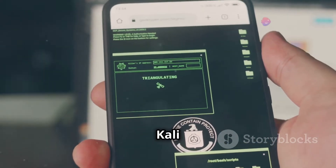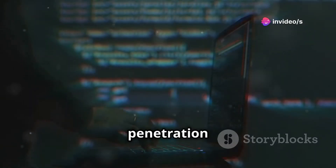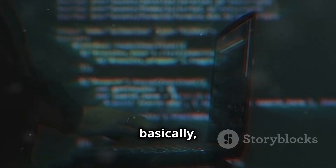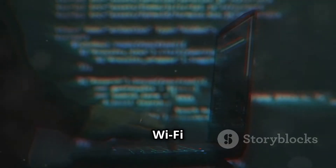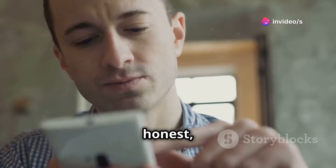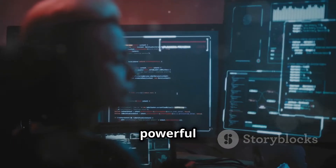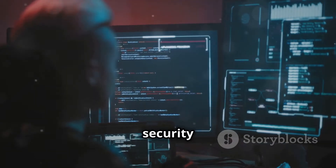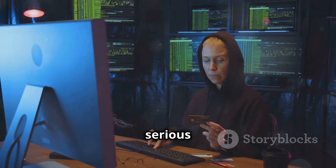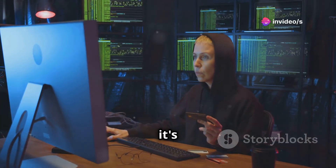Next up is Kali NetHunter, and this one's not for the faint of heart. This is a whole mobile penetration testing platform built on top of Kali Linux — basically the gold standard for ethical hacking. We're talking Wi-Fi hacking, man-in-the-middle attacks, comprehensive network assessments, the works. Kali NetHunter isn't exactly plug-and-play; it's a powerful tool that requires a solid understanding of networking and security concepts. But if you're serious about ethical hacking and want a mobile platform to practice your skills, NetHunter is where it's at.